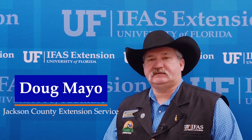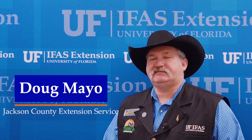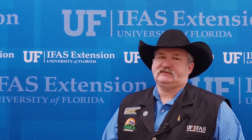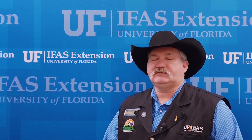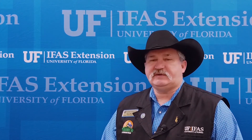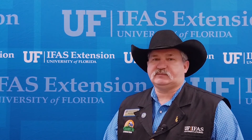My name is Doug Mayo. I'm a County Extension Director and Livestock and Forages agent in Jackson County, Florida. While you may know your local county agent well from farm visits, phone calls, and educational trainings, you may not know the team of researchers focused in the areas of beef cattle and forage management. Through this video we will introduce you to seven of the key resource people your county agents rely on for science-based information.